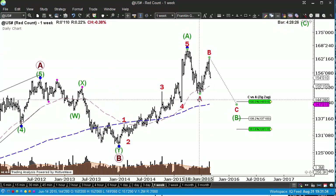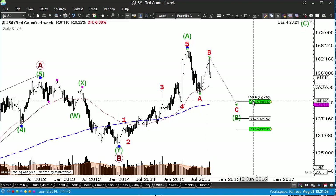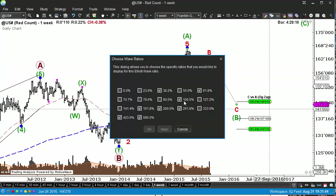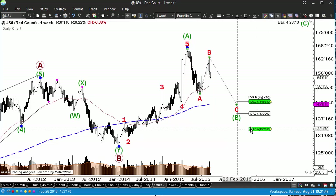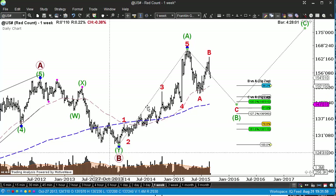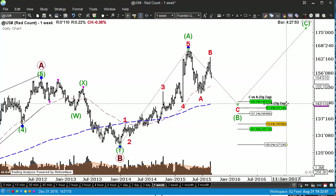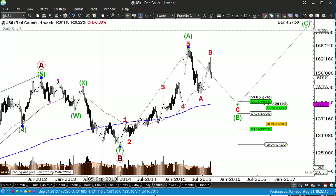How far down can bonds go? Let's do a simple wave analysis on the weekly. That distance projected down from the end of B — equality would be 143 in bonds. Below that we're looking at the 127.2% extension at 139, and then the 161.8% extension at 133 if this is a real breakdown. Doing a retracement of the green A wave to fortify the zone, we get a nice pair of green support at 143 and 141 in bonds, so I'm working towards that.